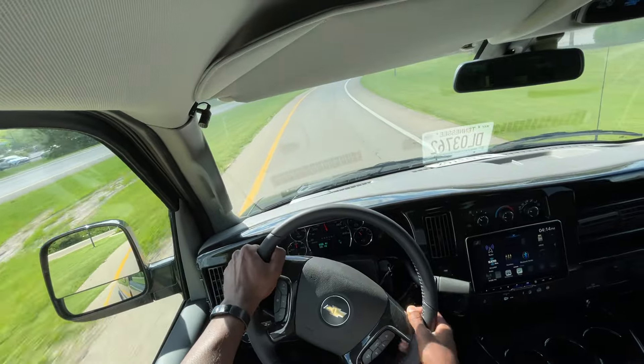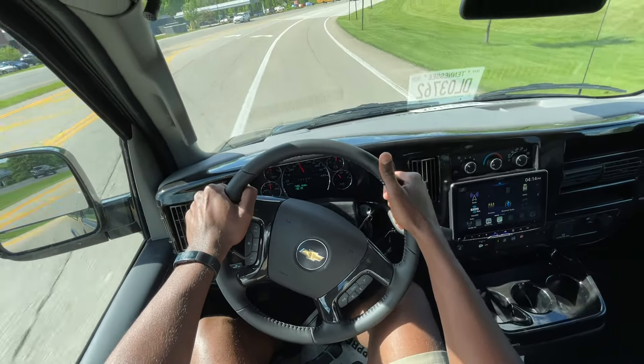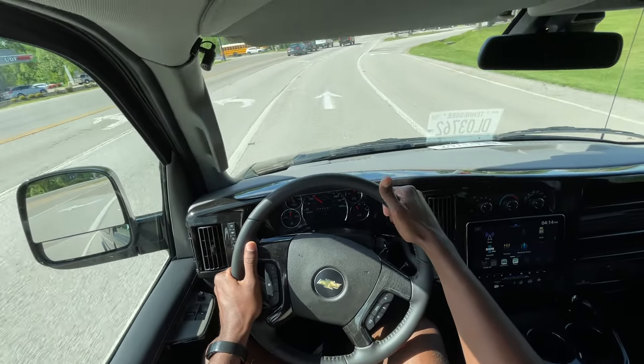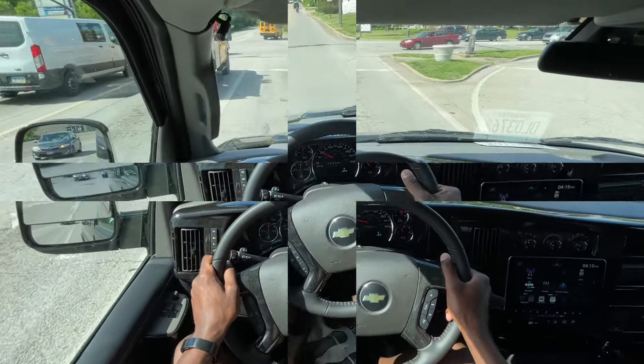In terms of maneuverability, this actually feels pretty good. It's extremely windy out today, but I still feel like I can control this van taking it around corners — obviously not taking corners harshly — but I don't feel like I'm about to lose control on the road.